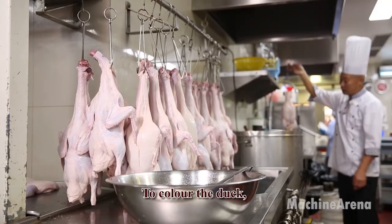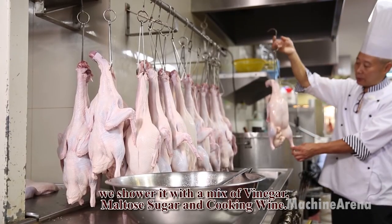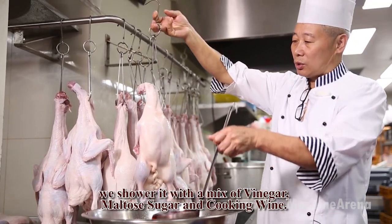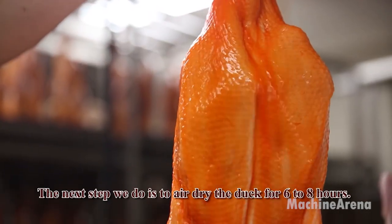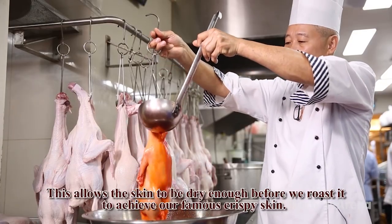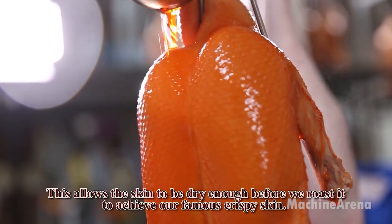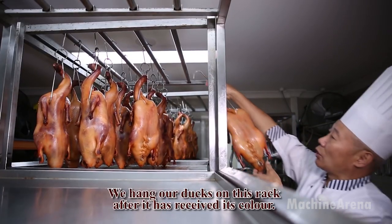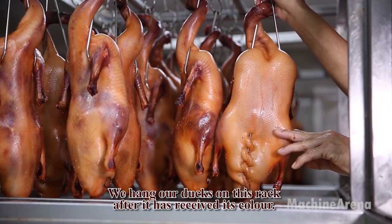A flavorful marinade is prepared using Chinese five-spice powder, salt, crushed garlic, sugar, soy sauce, Shaoxing wine, and sometimes ground ginger. This aromatic mixture is rubbed inside the duck's cavity to infuse the meat with deep flavor. Once filled, the cavity is stitched shut with skewers or butcher's twine to keep the seasoning sealed during roasting.